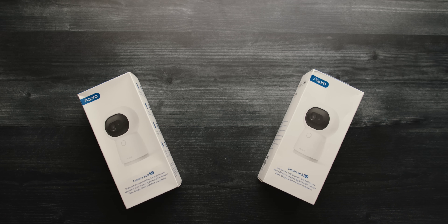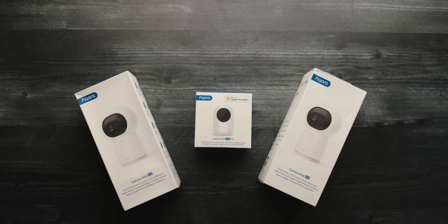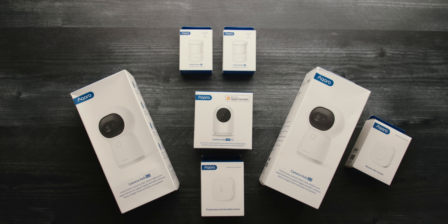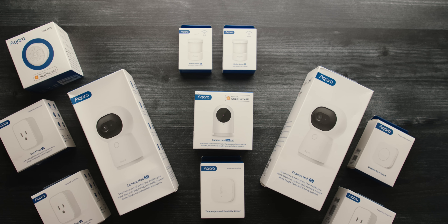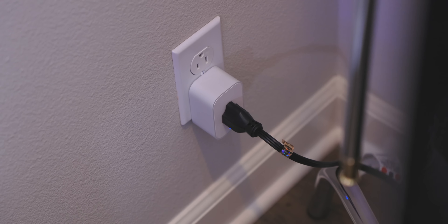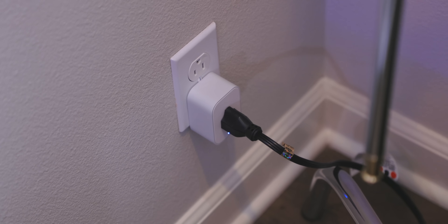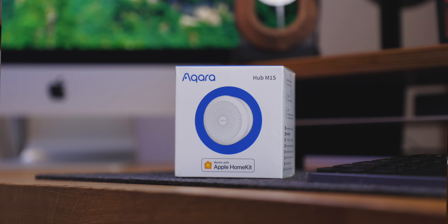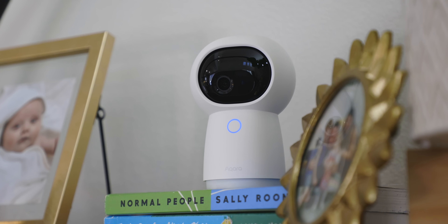I won't bore you with a step-by-step process, but basically you jump into the Home app, create different rooms, and have different devices work independently of each other — so you can have living room lights work differently than kitchen lights and so on. My setup includes two Camera Hub G3s, one Camera Hub G2H Pro, a temperature and humidity sensor, two motion sensors, one wireless mini switch, three smart plugs, and one Hub M1S. Some Aqara devices like the smart plugs and mini switch require a hub to connect to HomeKit, but luckily many Aqara devices pull double duty as both a full functional product and a hub for other devices.